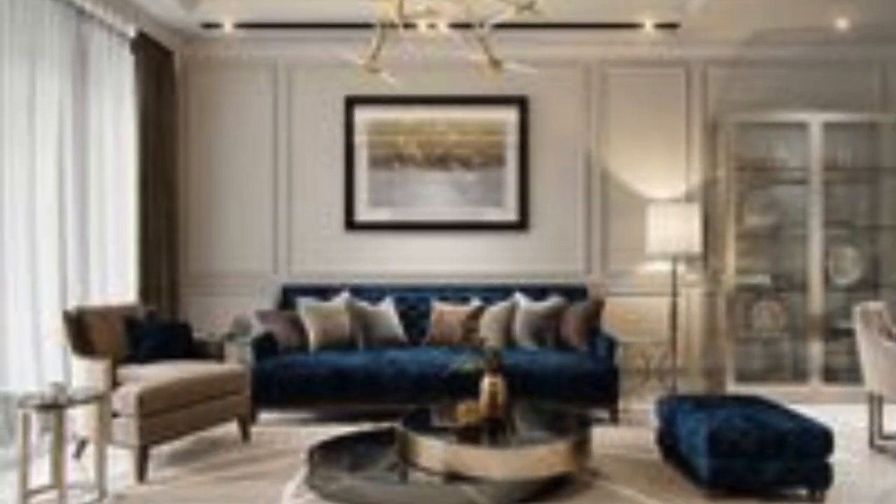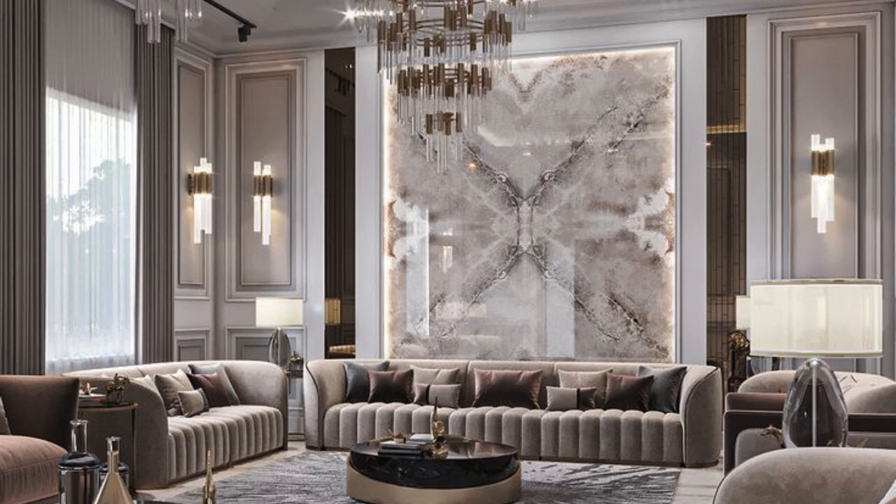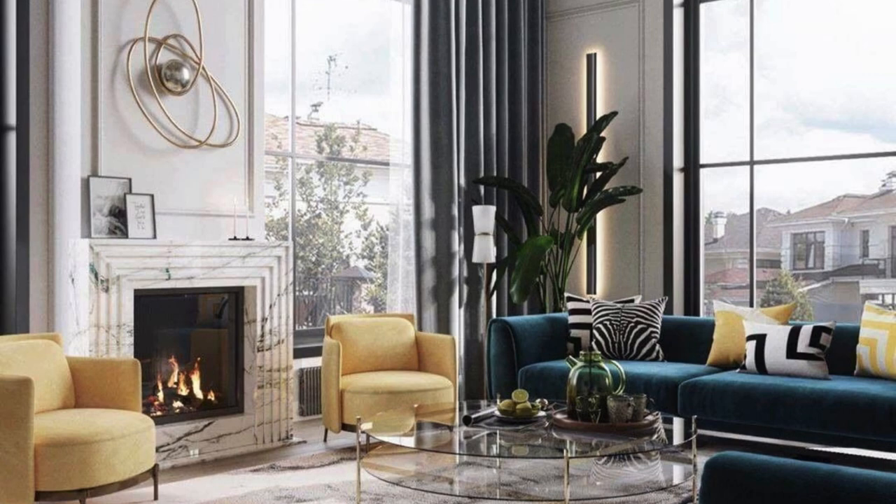The walls, adorned with a tasteful combination of artwork and mirrors, add depth and personality to the room. Lighting plays a crucial role, with a mix of ambient, task, and accent lighting creating layers that enhance the overall atmosphere.